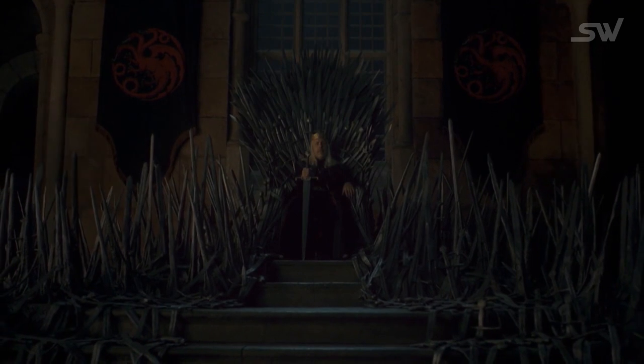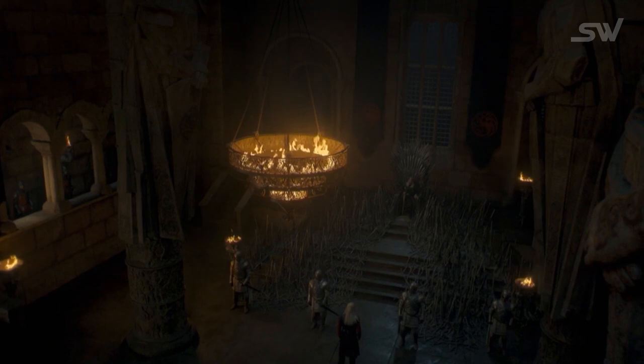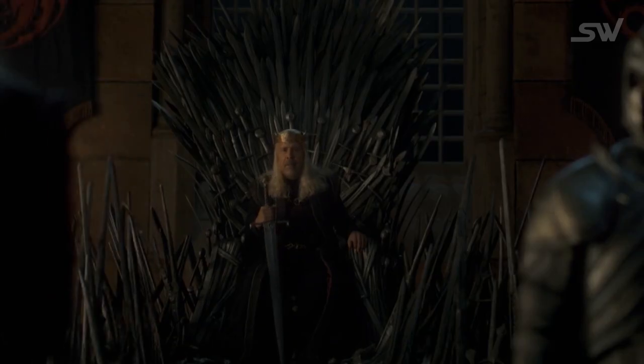The seat is much rougher and bigger compared to Game of Thrones. It has more swords on it, and the swords can also be seen going down the steps of the stairs. So why is this the case, and why did the throne change in the next 172 years? Well, there could be two answers to these questions.